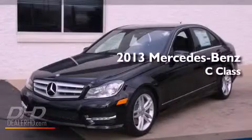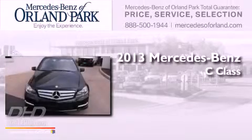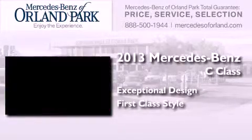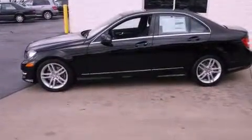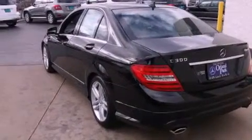This is a brand new 2013 Mercedes-Benz C-Class. Features include a low tire pressure indicator, a power passenger seat, cruise control, and a CD player.